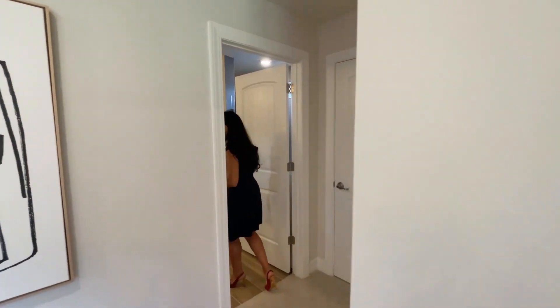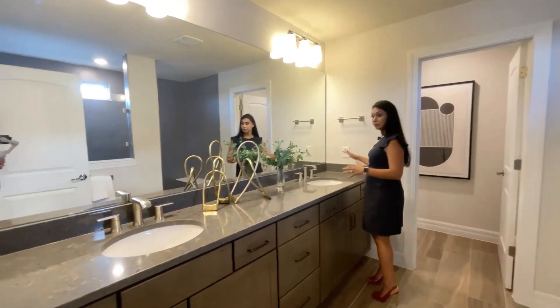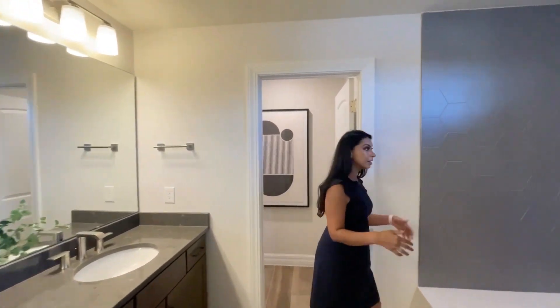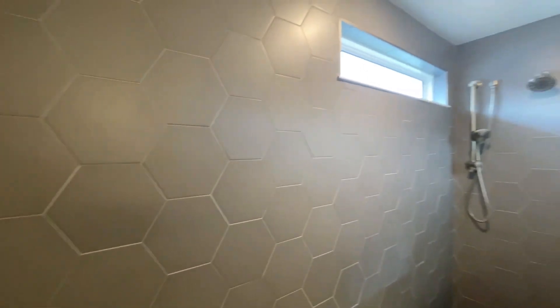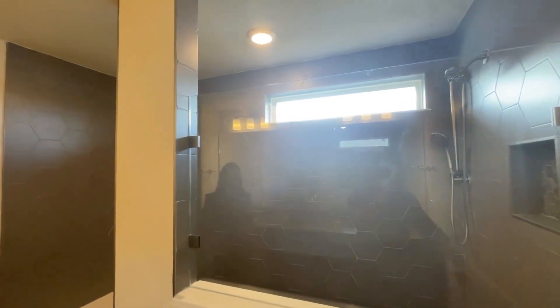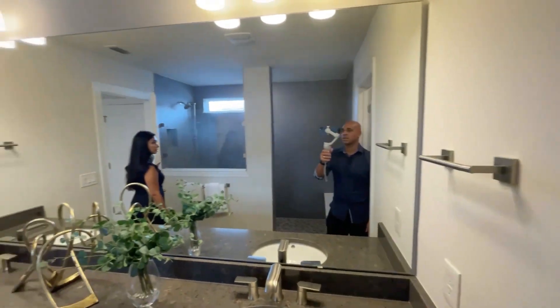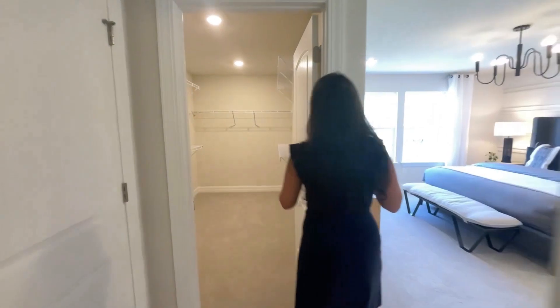Let's go to the bathroom first. Beautiful double sink — his and hers. And then a water closet. Look at this shower — an extended stand-up shower with floor to ceiling tile. You can create just a little shower and a tub, or you can create just one big shower like that. And then a very, very large walk-in closet.